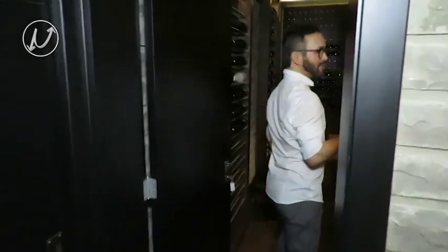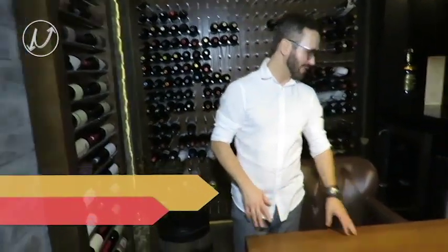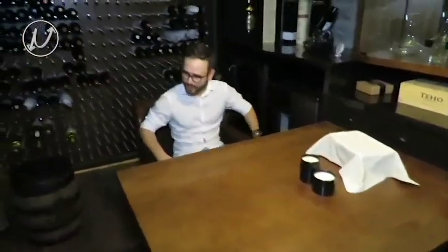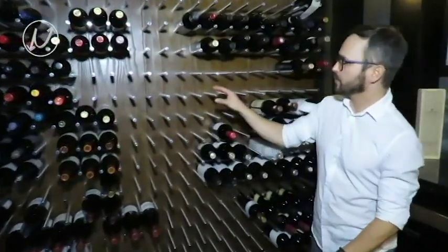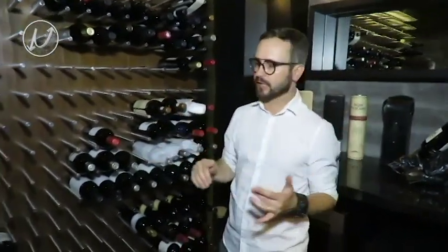Descendo as escadas aqui no subsolo, nós chegamos à Adega. Sejam bem-vindos à Adega. A Adega foi totalmente pensada para receber duas, três, quatro pessoas. Então temos essa mesa com poltronas de apoio para a gente degustar um bom vinho ou uma boa espumante. Vocês estão vendo que nós criamos todo esse painel aqui. Esses pinos são todos em inox para não correr o risco de enferrujar, já que aqui é subsolo. Todas as garrafas são colocadas aqui, e a tela tem uma leve inclinação.